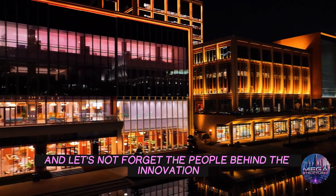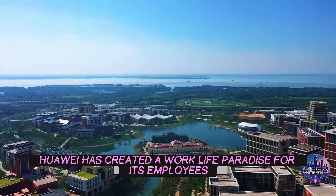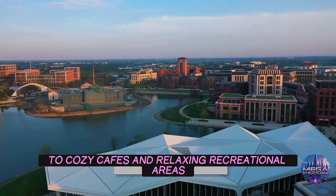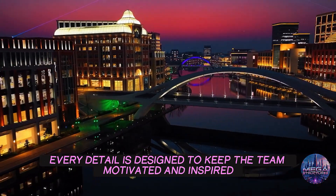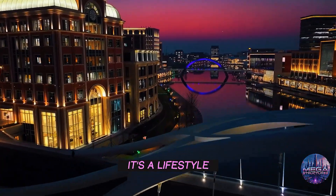And let's not forget the people behind the innovation. Huawei has created a work-life paradise for its employees. From state-of-the-art gyms and sports facilities to cozy cafes and relaxing recreational areas, every detail is designed to keep the team motivated and inspired. It's not just a workplace — it's a lifestyle.